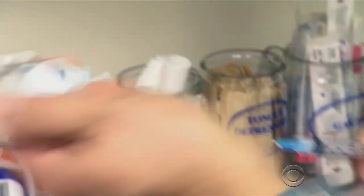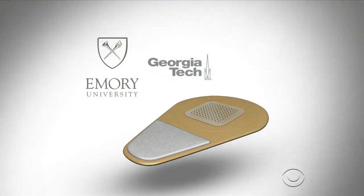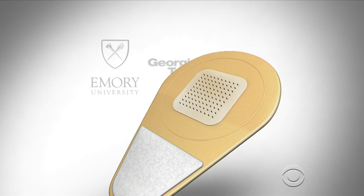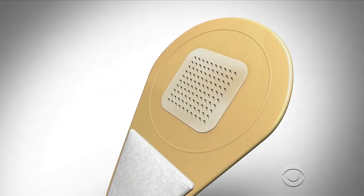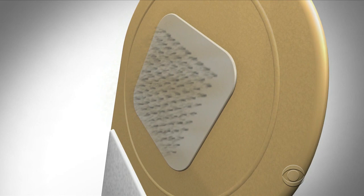Traditional flu vaccine injections require a needle long enough to reach muscle. But Prowznitz and his colleagues at Emory University tried something new, delivering vaccine to just inside the skin using a small patch covered with microscopic needles that dissolve within minutes.